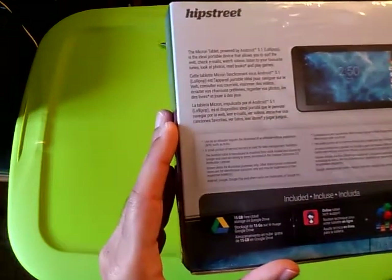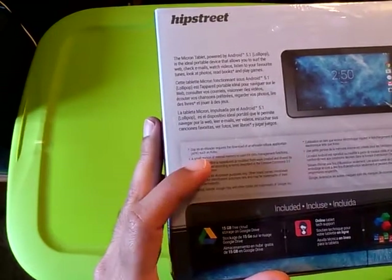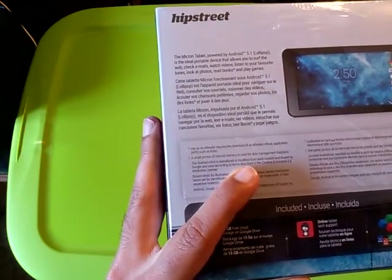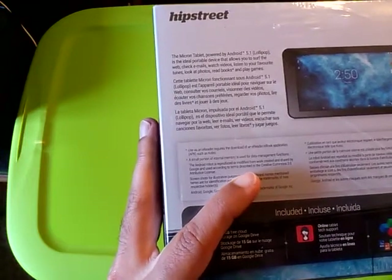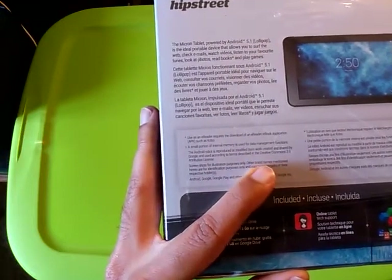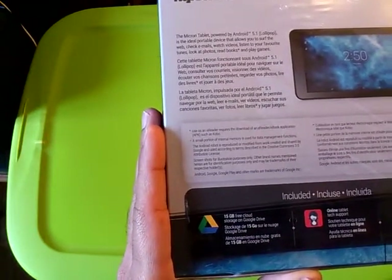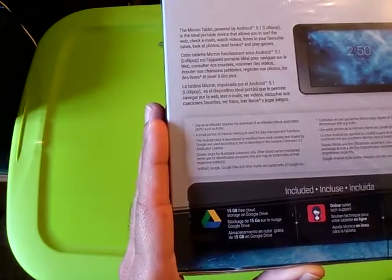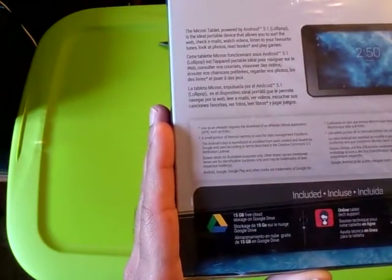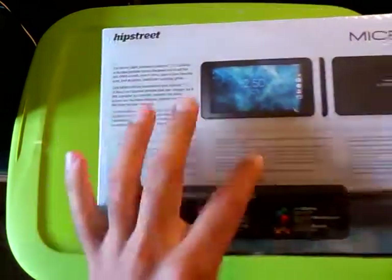In French and Spanish: using as an e-reader requires downloading an e-reader/e-book application APK such as Kobo. A small portion of internal memory is used for data management functions. The Android robot is reproduced from work created by Google under the Creative Commons 3.0 attribution license. Screenshots for illustration purposes only. Android, Google, Google Play, and other marks are trademarks of Google Incorporated.